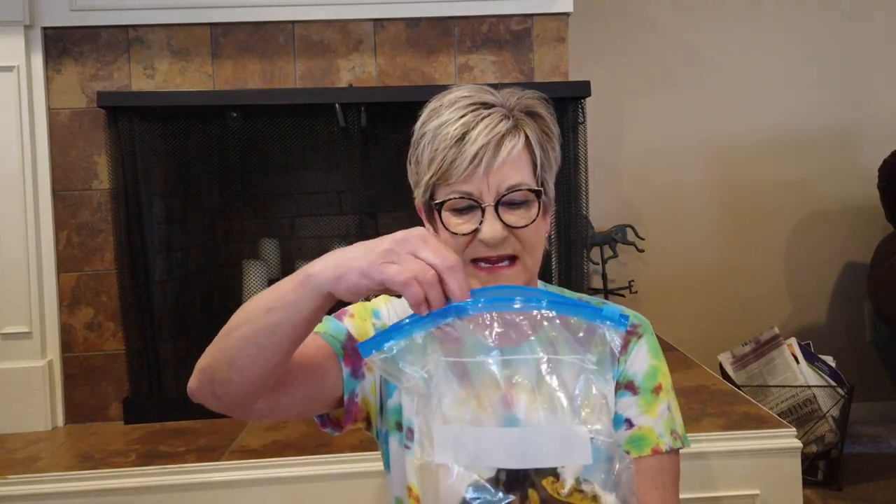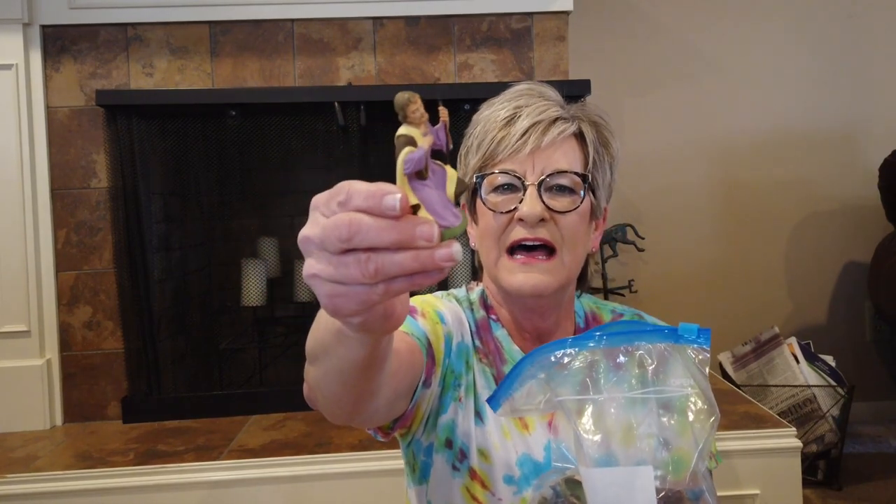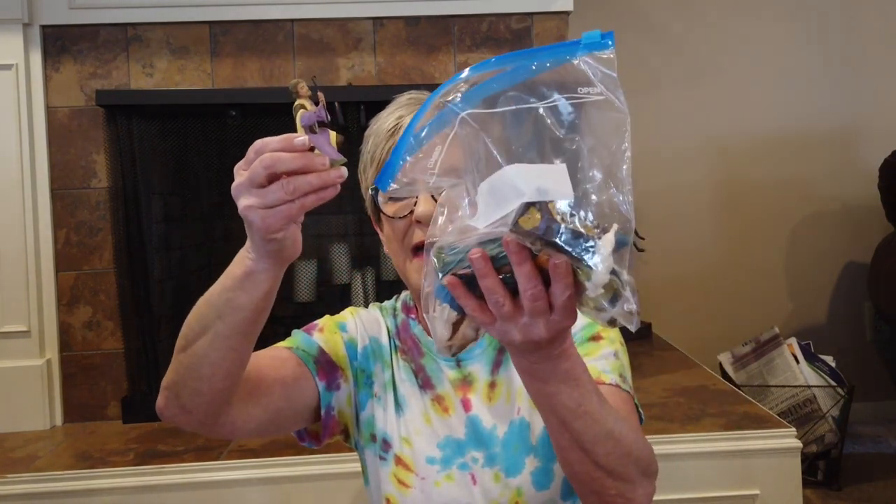I stopped and got these nativity figurines from Italy — it is a set of about 10 or 11 pieces. I paid a dollar for the whole bag and they should sell for about $40–$45.